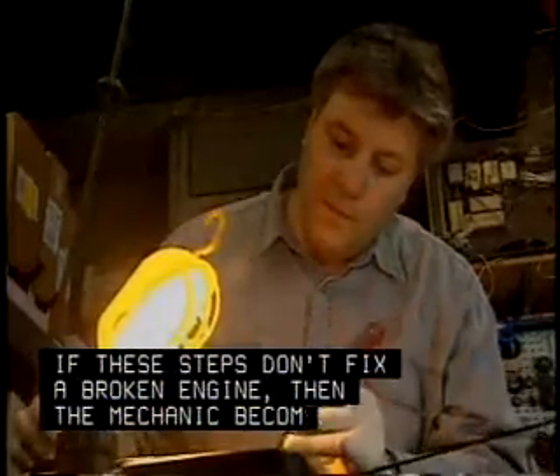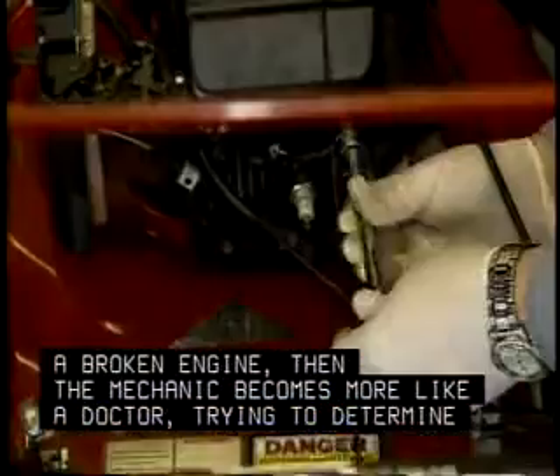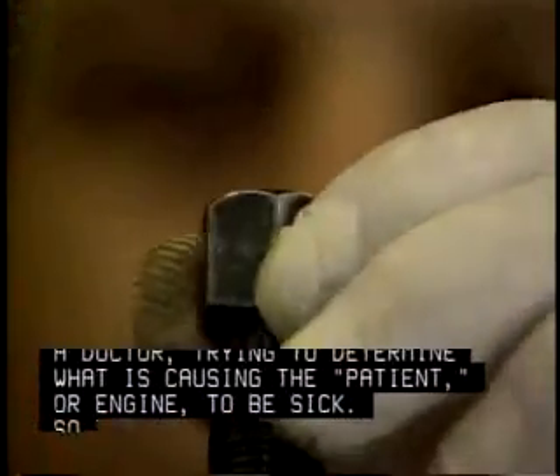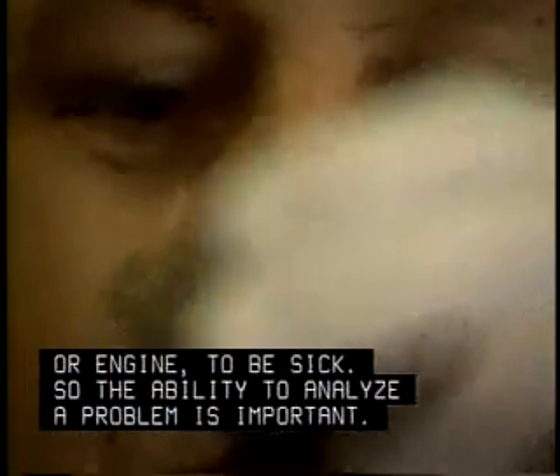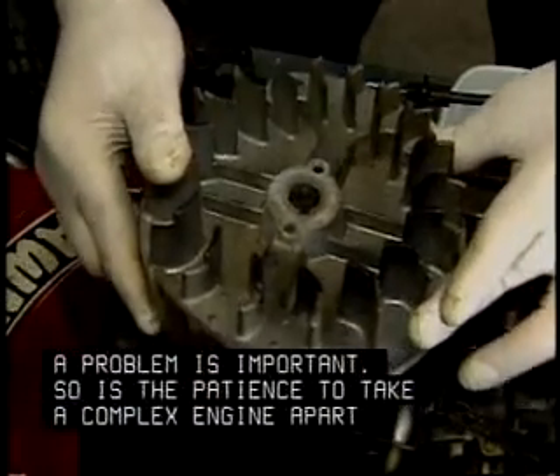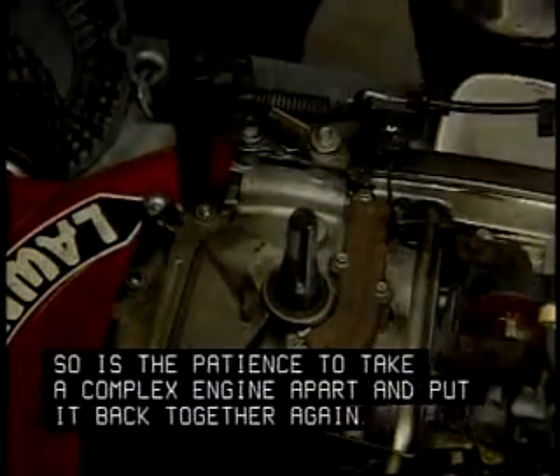If these steps don't fix a broken engine, then the mechanic becomes more like a doctor, trying to determine what is causing the patient, or engine, to be sick. So the ability to analyze a problem is important, as is the patience to take a complex engine apart and put it back together again.